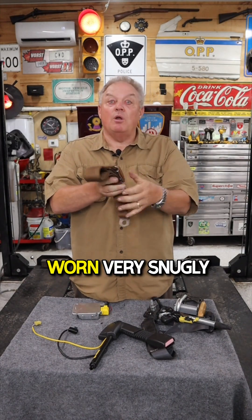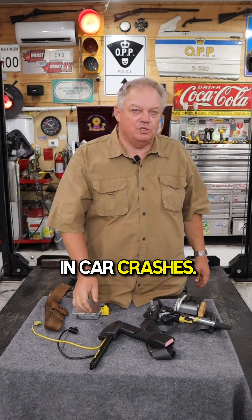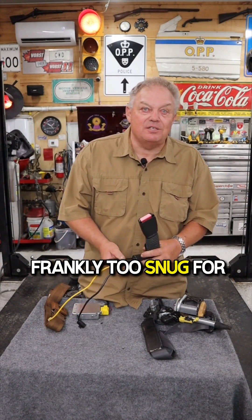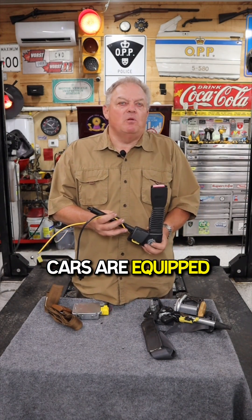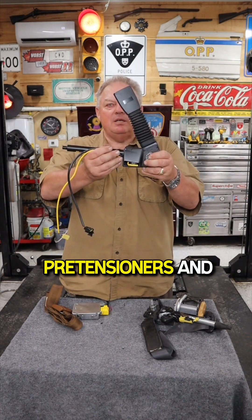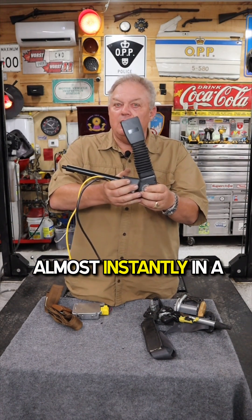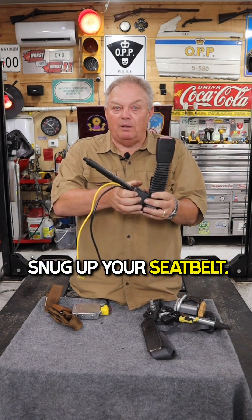Research has proven that seat belts worn very snugly can further reduce death and injuries in car crashes. The trouble is the ideal adjustment is frankly too snug for day-to-day driving. That's why modern cars are equipped with devices called pre-tensioners, which deploy almost instantly in a crash and basically snug up your seat belt.